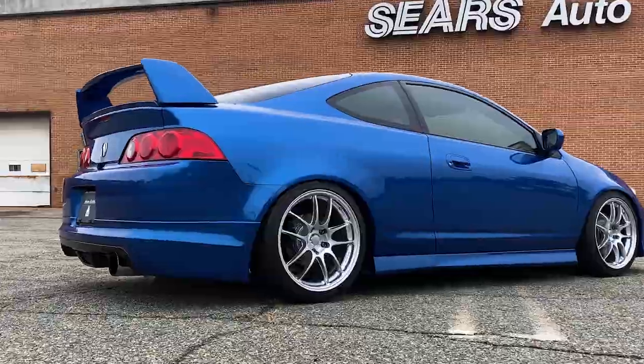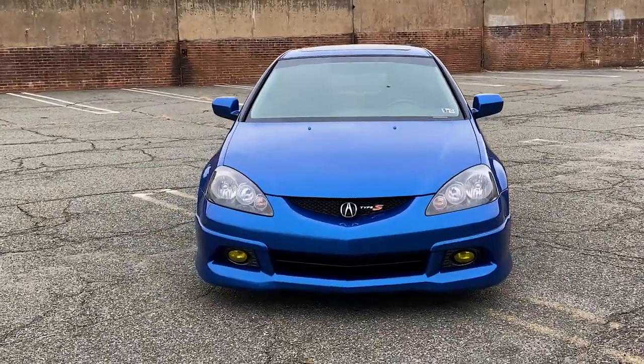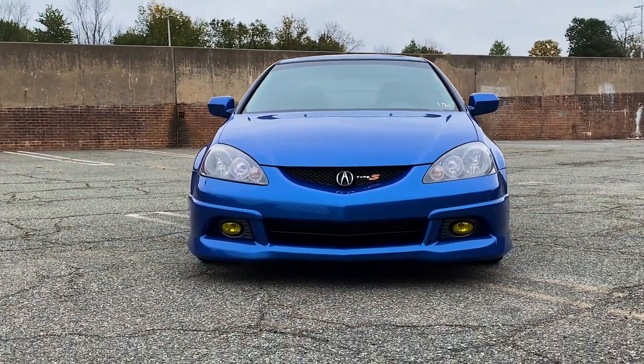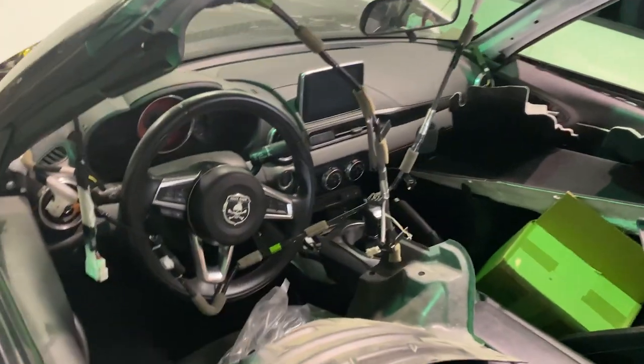That's my 2006 Acura RSX Type S — I absolutely adore that car, I've owned two of them in my life. I've planned to modify and turbo it, but I have way too many car projects going on right now between doing engine swaps and other things.